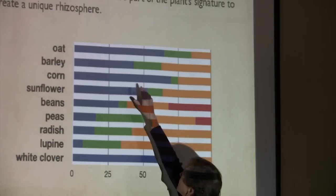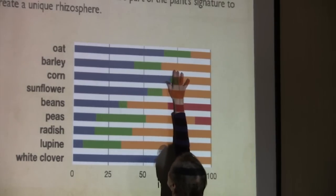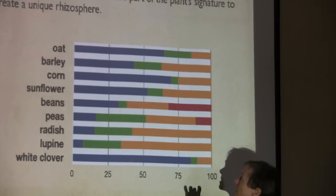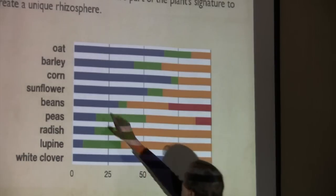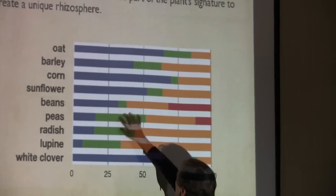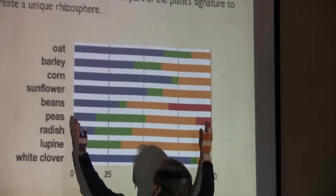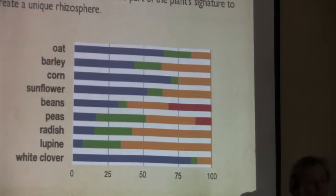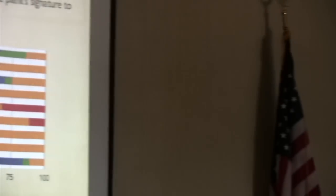Barley is slightly better than oats because you get more complex compounds — amides and amino acids. Sunflowers like nitrogen too. But look what happens when you get into beans, radishes, and lupins — you start to get four different nitrogen compounds being leaked out, and you start to build diversity. That's how you can build diversity by having beans and peas in your mix — using mung beans because they grow really fast, or faba beans.